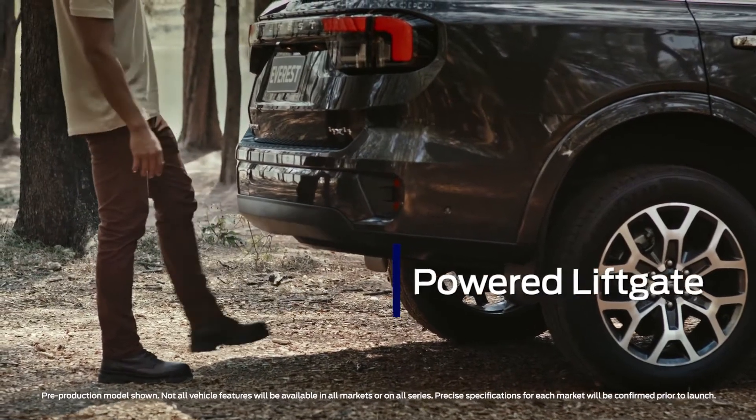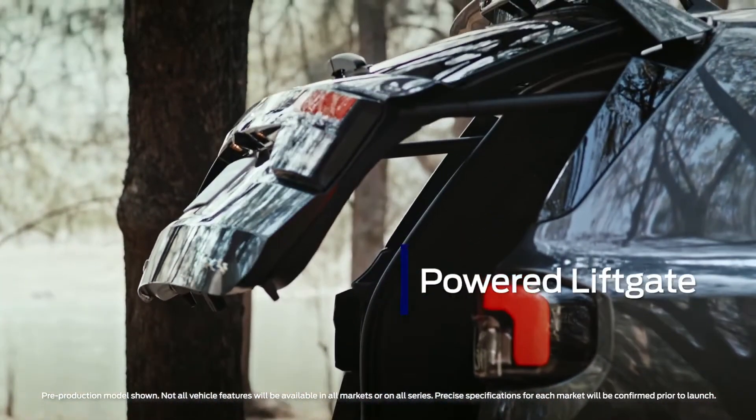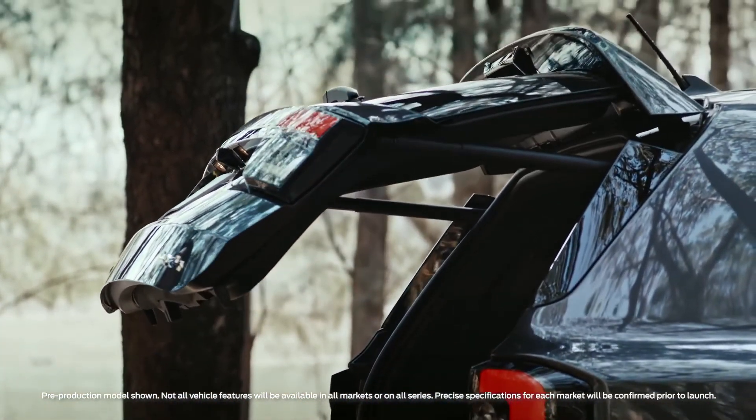No bother if your hands are full — Everest has a powered liftgate that can be raised via the key fob, a button on the door, or hands-free via a sensor underneath the rear bumper.